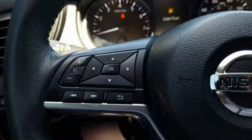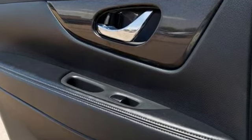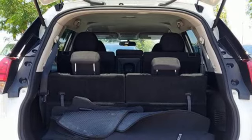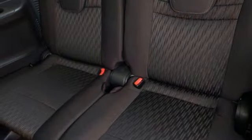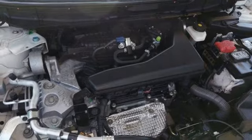It boasts an impressive list of features like these: inline four-cylinder engine, dual-zone climate control, Bluetooth wireless audio streaming, front heated bucket seats, remote engine start, external memory control, aluminum wheels, Bluetooth, and continuously variable automatic transmission.